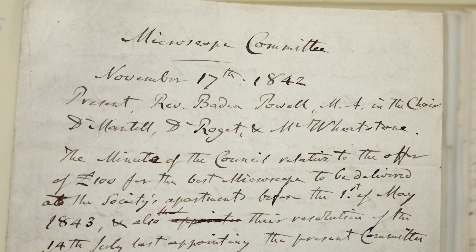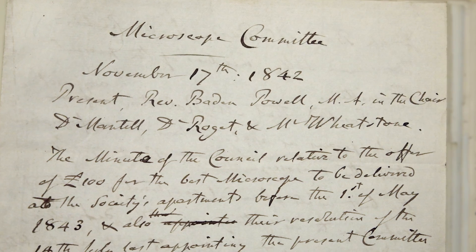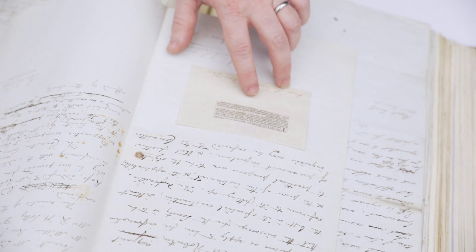They put an ad in the Times newspaper, and we actually have here the minutes of the meetings. Among the committee members was Dr. Roget of Roget's Thesaurus fame, Gideon Mantell the great fossil expert, Baden Powell in the chair, and Charles Wheatstone. They came up with the wording for the advertisement they wanted to put in the paper, and here it is.